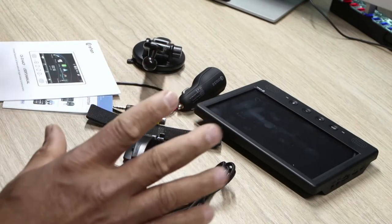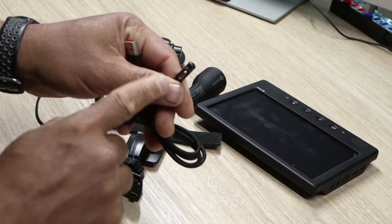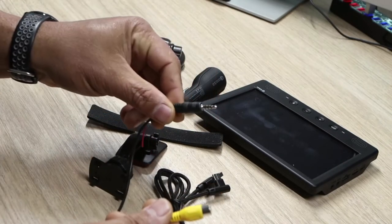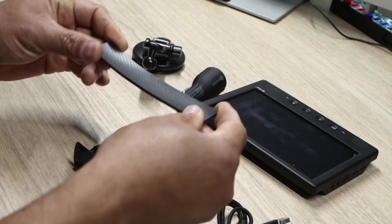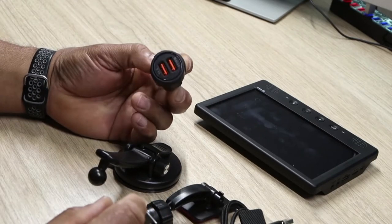This is everything that comes in the box. You have the manual, you also have a charging cable — it's a Type-C cable, which is pretty cool. You have an AV cable, you also have a silicone pad if you want to use that on your dash, you have the mount and a bracket for your dash, and you have a dual car charger.